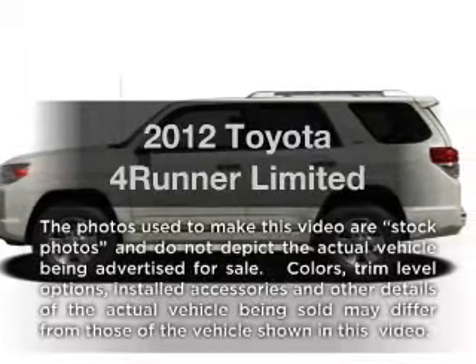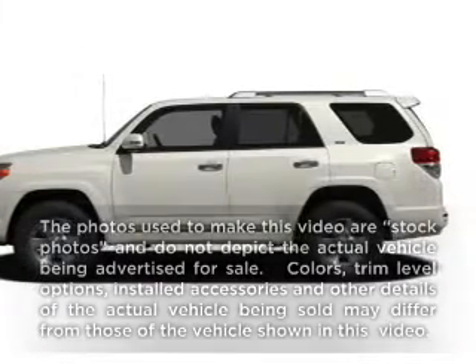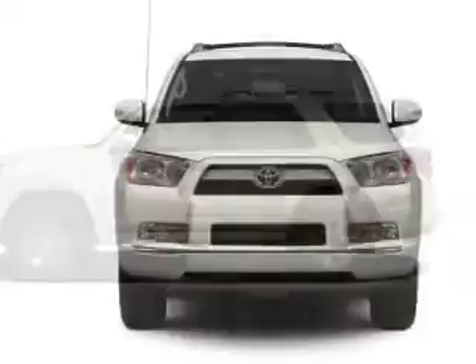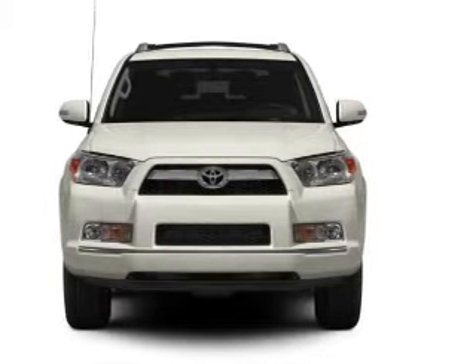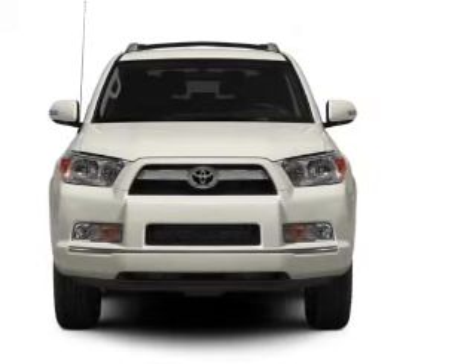Presenting the 2012 Toyota 4Runner — this is the set of wheels you've been looking for, with a reliable 6-cylinder engine. The powertrain includes 4-wheel drive, driven by a 5-speed automatic transmission.